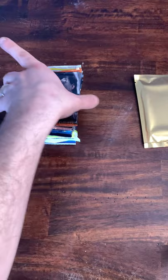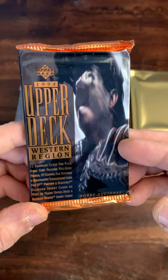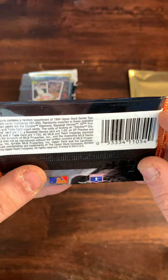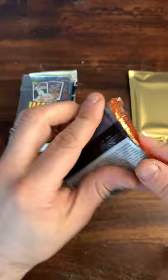Nothing in our first pack to get too excited about, but that is okay — we have plenty of other things to open. Let's get into this 1994 Upper Deck — 12 cards per pack. There are diamond insert cards as well as trade Upper Deck Heroes insert cards. I don't know if I've ever opened this one. Let's see what we can find.